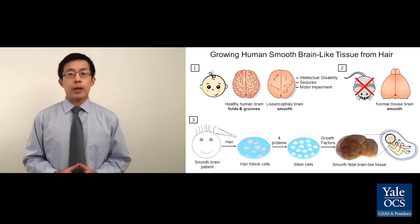And because of this smooth brain, your baby will develop below average intelligence, seizures, and even lose the abilities to walk, talk, and eat. This is the reality for patients suffering from lissencephaly, also known as smooth brain disease.